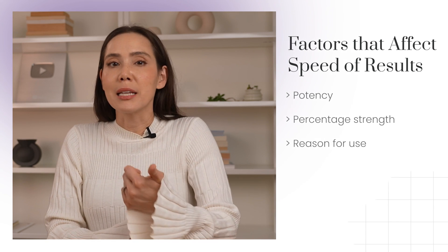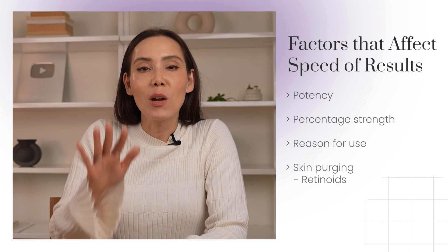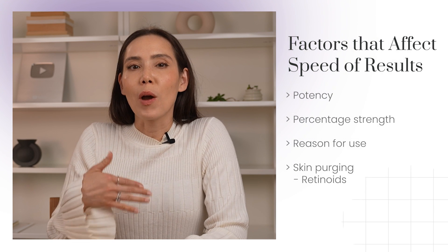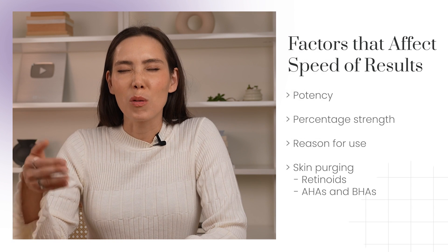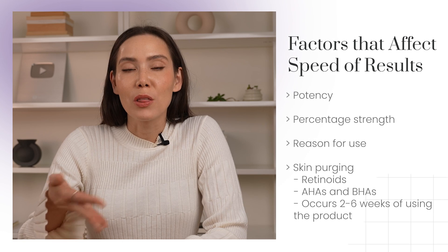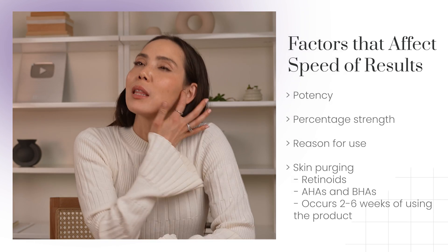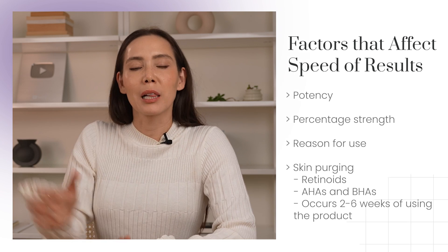These don't touch on all the different ingredients out there, but these are good timelines for commonly used skincare products. There are also different factors that might affect the speed of your results. The potency and percentage strength will play a pretty big role, as well as your reason for use — whether you're targeting acne, signs of aging, hyperpigmentation, or some other skin issue. There's also the element of skin purging, which is when you're starting a new skincare product — typically a retinoid, or anything that increases skin cell turnover — and it can temporarily cause an increase in breakouts. This can also happen with exfoliating ingredients like AHAs or BHAs, and it can cause acne or breakouts to get worse temporarily. Skin purging typically occurs in the first two to six weeks of using a product but should subside after that. If it's lasting longer than eight weeks, go ahead and see your dermatologist, as they can help clear the skin through the process.